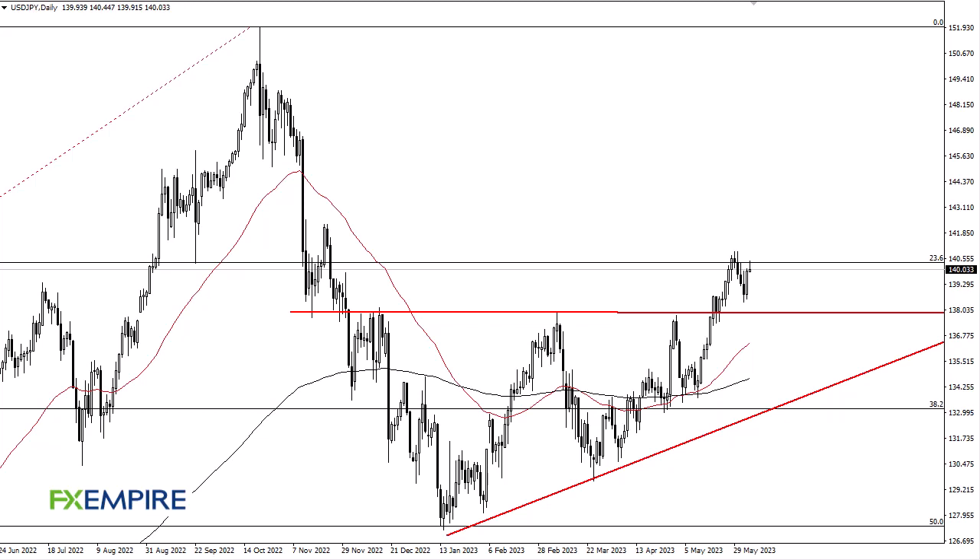FX Empire, this is Chris taking a look at the U.S. dollar and Japanese yen. You can see that we have rallied pretty significantly during the trading session early on Monday, but we have turned around to show signs of hesitation right above 140.